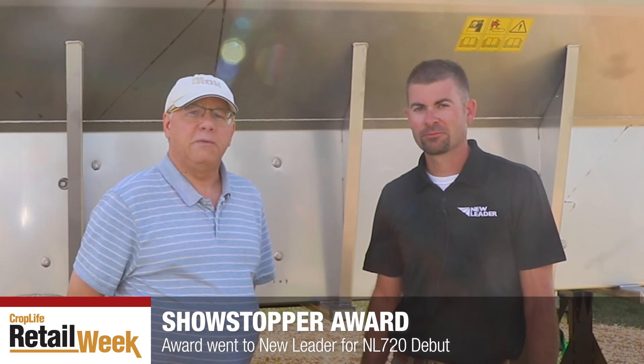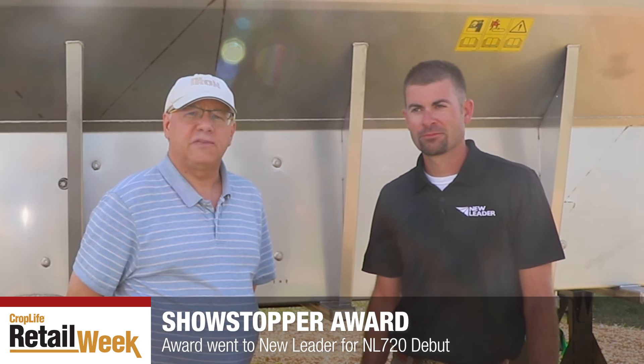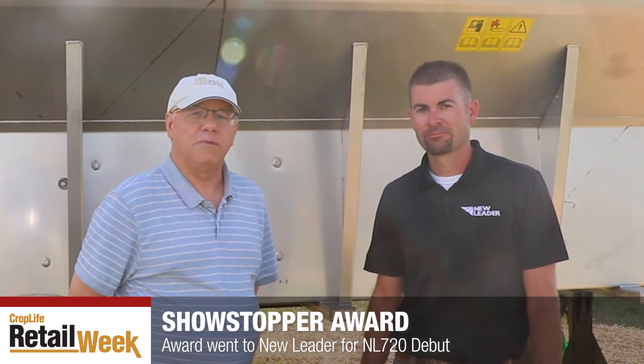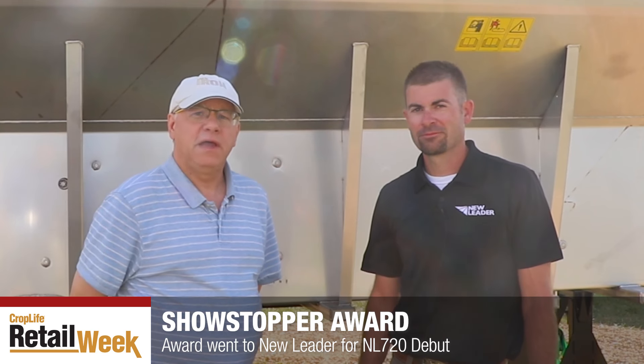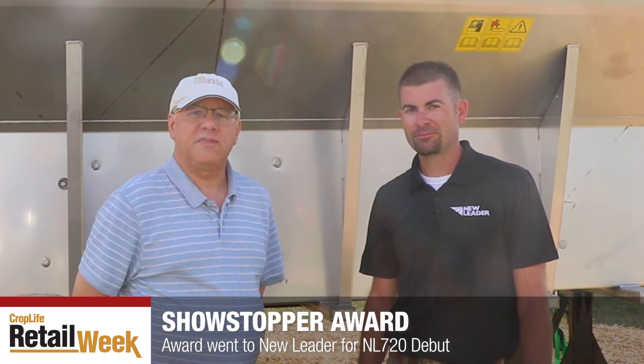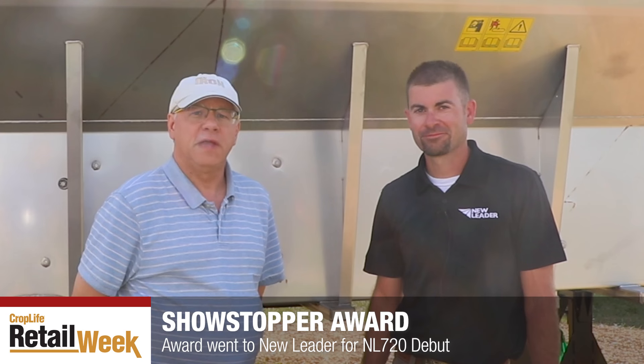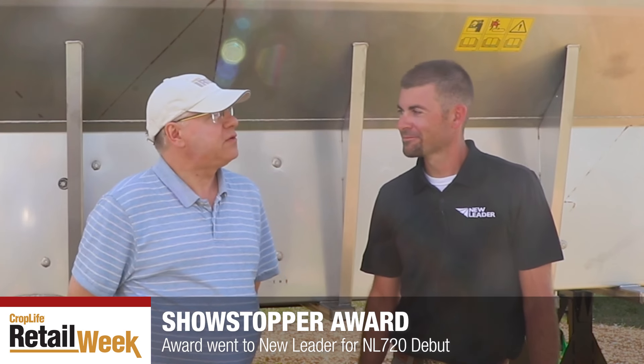This is Eric Svilgoy with CropLife Iron Magazine at the 2024 MAGIE Show. I am here with Zach Rissi at the New Leader booth. I am happy to report that New Leader was the 2024 Showstopper Award recipient. Congratulations to New Leader on winning.